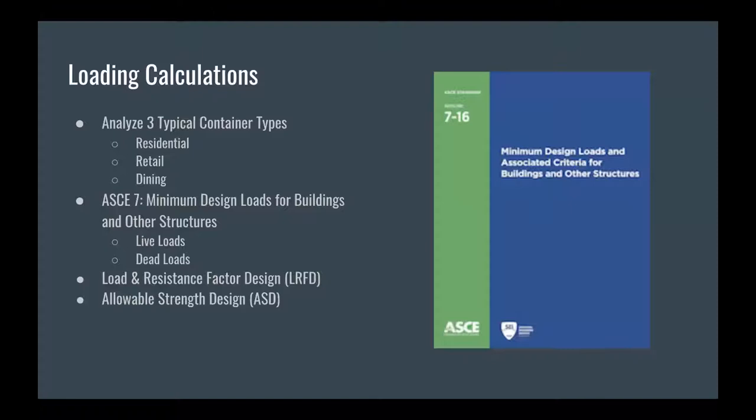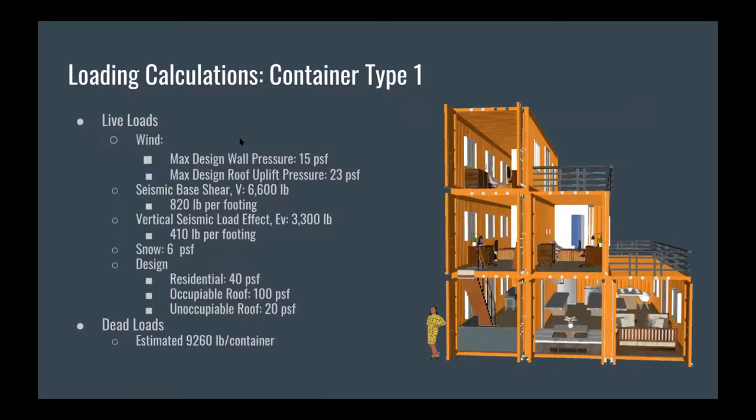Moving on to structural design: we focused on three typical container units encompassing residential, retail, and dining spaces. To start structural analysis, we used ASCE 7 minimum design loads for buildings and other structures to calculate the live and dead loads applied to each structure. We used both LRFD and ASD to analyze and design our buildings. The next few slides show the calculated live and dead loads for each container type — we had to account for wind, seismic, snow, the minimum design live load for the given structure type, and the dead load of the structures themselves.